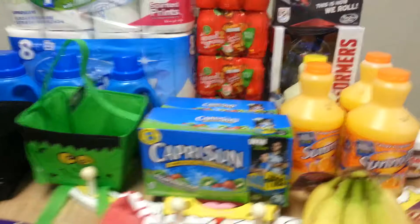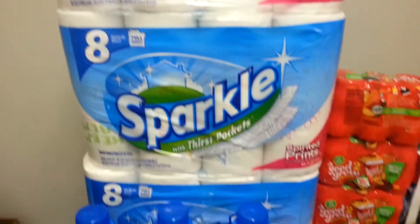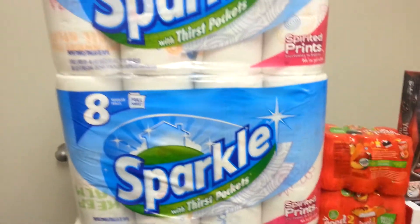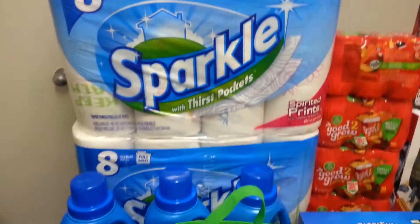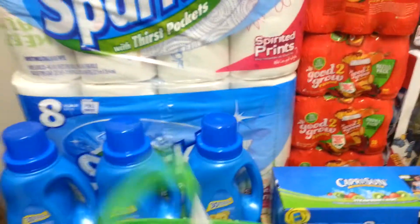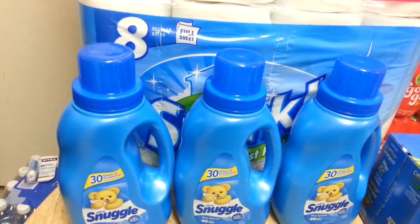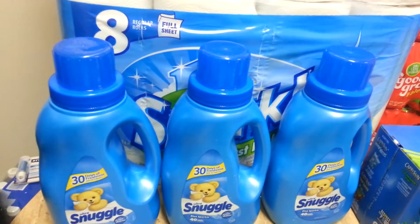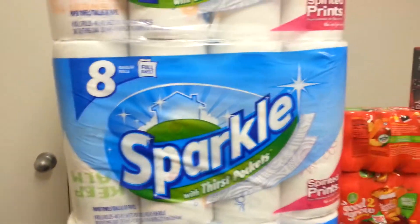CVS was my last stop — well, next to last stop. The Sparkle Paper Towels are part of a buy three, get a $3 Extra Care Buck deal and they are $5 each, and we have coupons. So basically I paid $4 per pack and I also got a $3 Extra Care Buck. I also redeemed a rain check for the Snuggle buy one, get two free and used my 25% off coupon. So I paid $12 and something total for the Snuggle and the paper towels and got back a $3 Extra Care Buck.